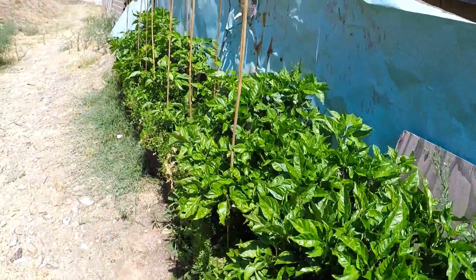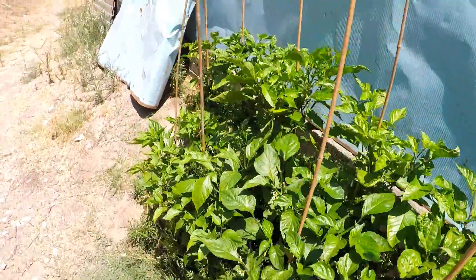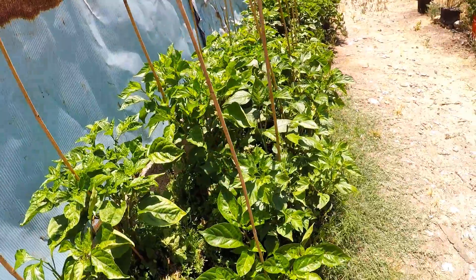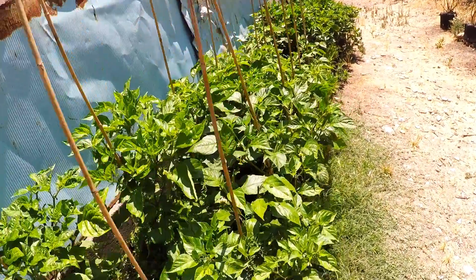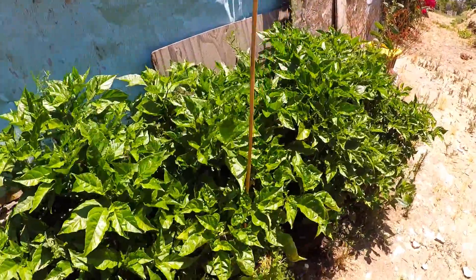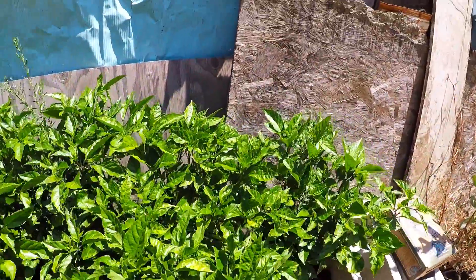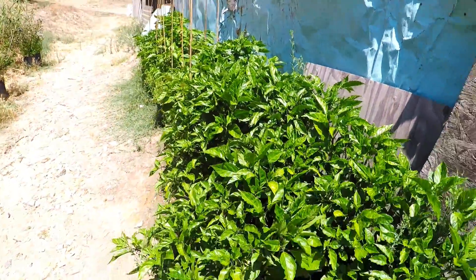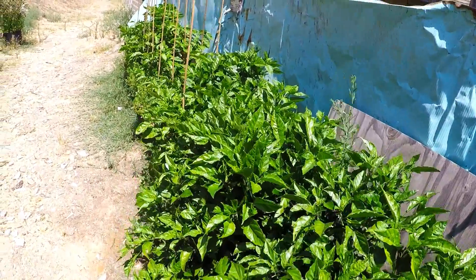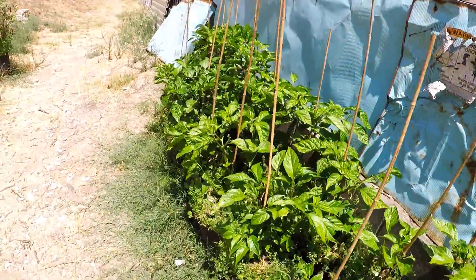Again everybody, you can search me at 'Nunez Peppers' or 'Nunez Pepper Garden' on Facebook to follow me for my live feeds. There are already some ladybugs here — I'm really happy to see that. I did see some praying mantis too. We've got our defenders of the garden, so I've got nothing to worry about. I'll just keep feeding them and watering them.